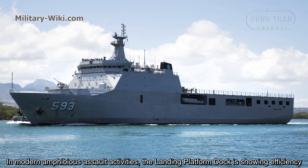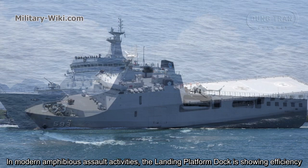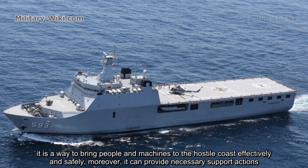In modern amphibious operations, the landing platform dock is showing its efficiency. It is a way to bring people and machines to a hostile coast effectively and safely, and it can provide necessary support actions.